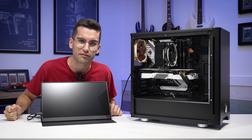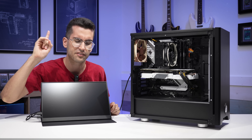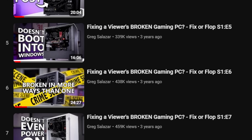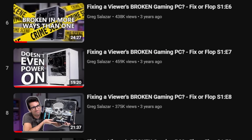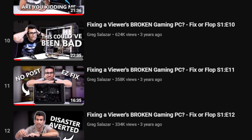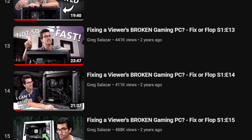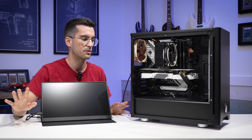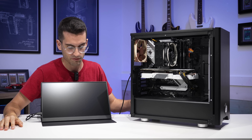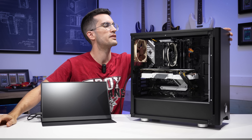Welcome to Fix or Flop. If you're new, just know that everything you see us do in these videos is free of charge to the owners in question, and that's thanks to your viewership. We don't charge for labor or hardware or any of that. I'm frankly surprised we've been able to do this for almost five full seasons. This is the final episode of season five of Fix or Flop. I thought maybe we'd get two, three seasons deep at most, so thank you so much for that support. I'm hoping we can end on a high note here. It sounds doable, so we're going to turn this thing on and see if we can replicate the issue.